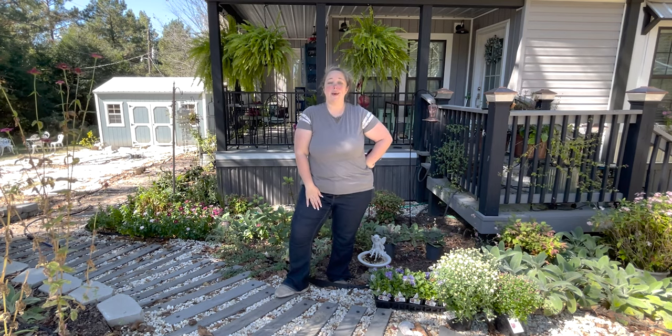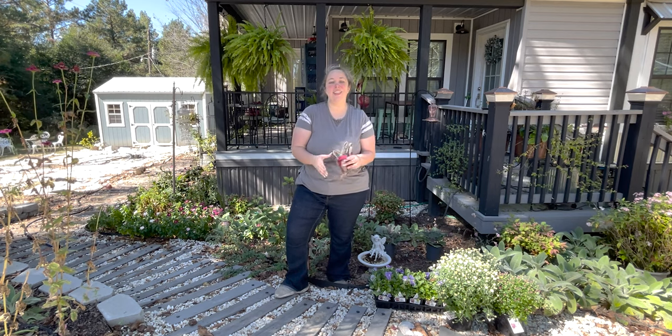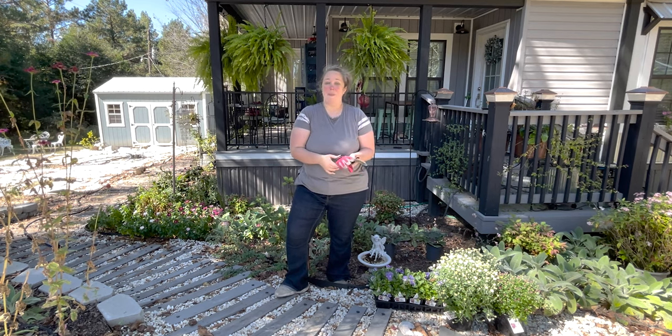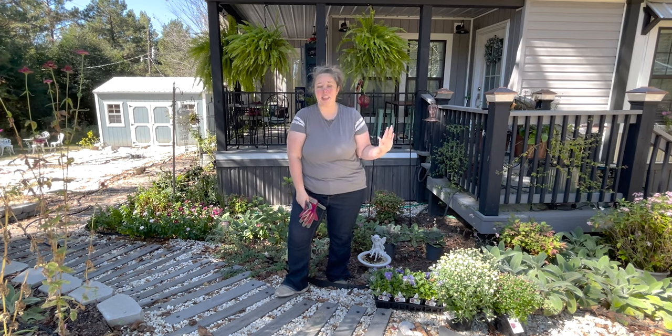Hey y'all, it's Betsy from Happily Ever After Etc., and welcome back to another gardening video. Mom and I just took a 21-day European cruise and I vlogged the entire thing.